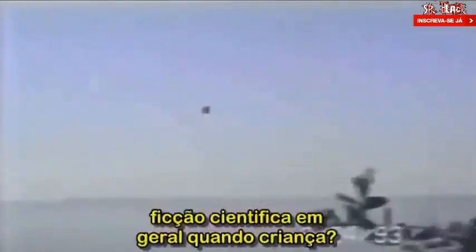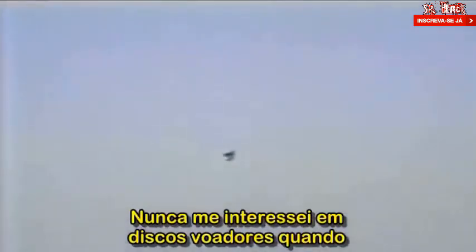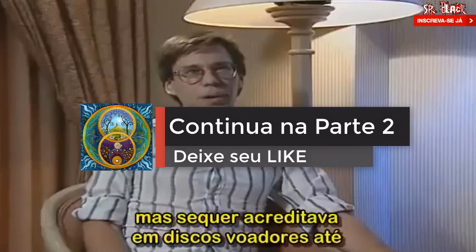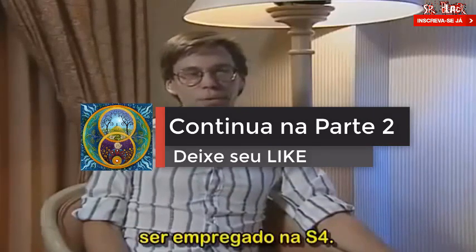Did you have an interest in flying saucers or science fiction in general as a child? I was never interested in flying saucers as a child. Science fiction — I watched Star Trek with everyone else back then. But for the most part, I didn't even believe in flying saucers up until I was employed at S-4.